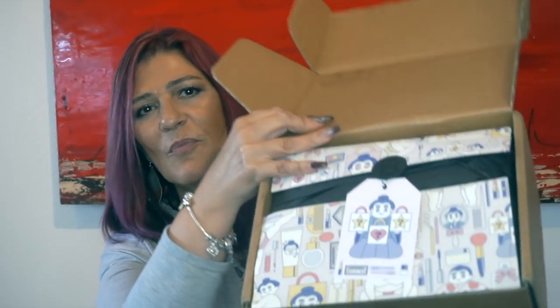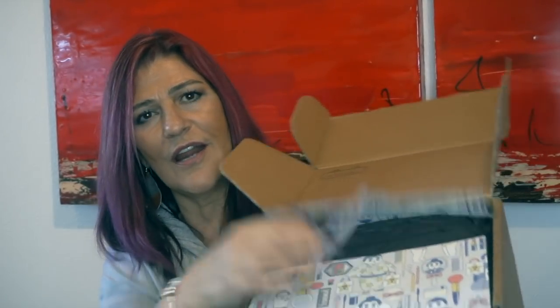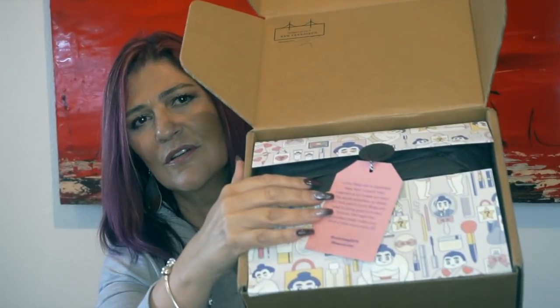I literally just walked in the door — as you can see, I'm not all fancy, I'm wearing a sweatshirt. All I did was open up the bottom of the box. I'm not going to read you the card; I'm sure you've seen it a million times before. This is what the inside of the box looks like. Last year I saved the paper and I'm going to save it again this year. Anytime you get anything from Beautylish, if you haven't ordered before — I'm so excited I can barely speak!